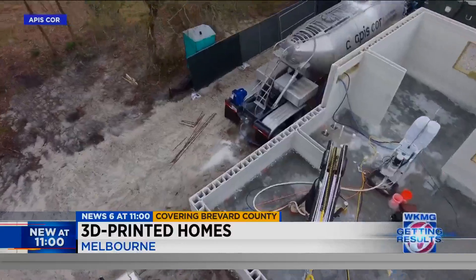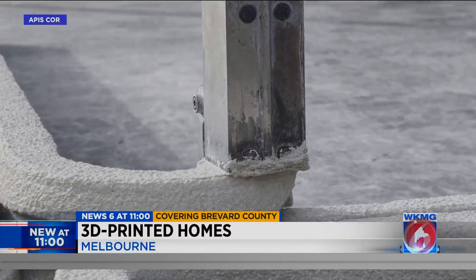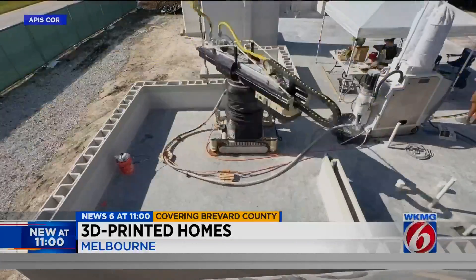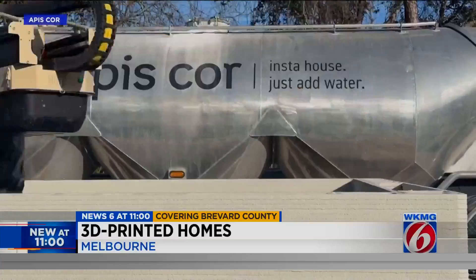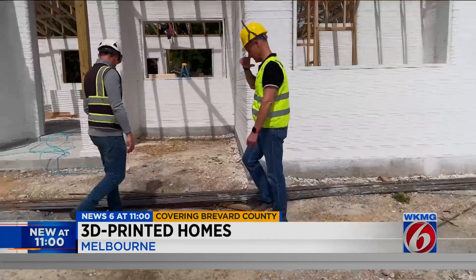News 6 investigator Eric Sandoval shows us how it's done right here in Brevard County. Meet Frank — Frank is a 3D printing robot, and he's hard at work building an entire house. This is a four-bedroom, four-bath, built from the ground up in a fraction of the time.